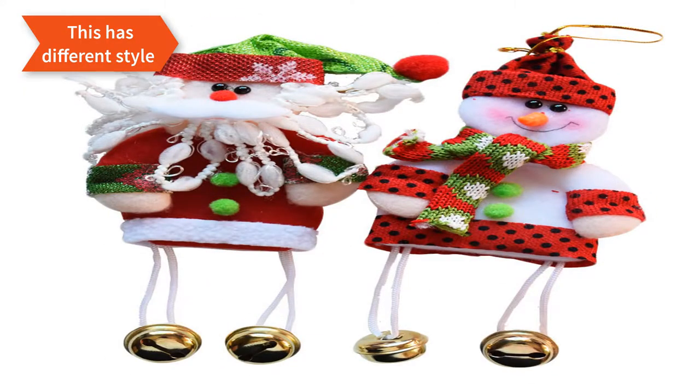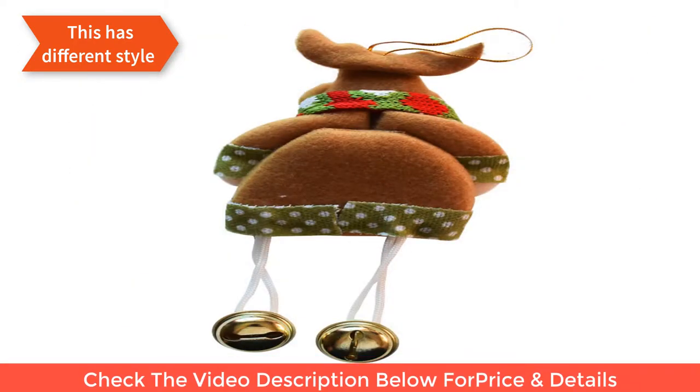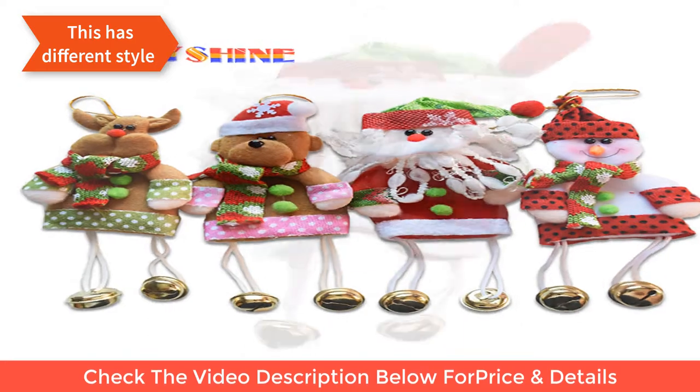This has different styles. Find it for $7.